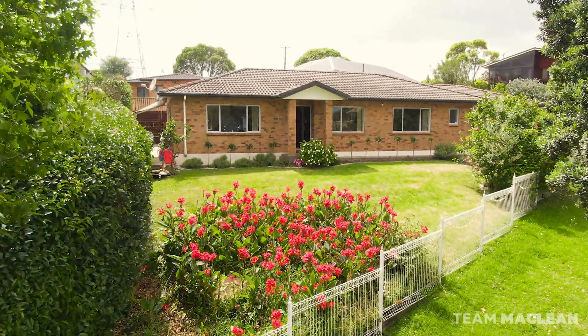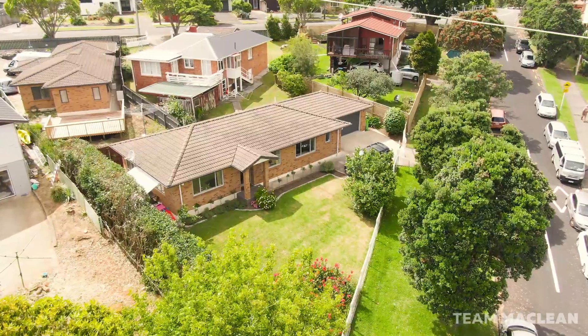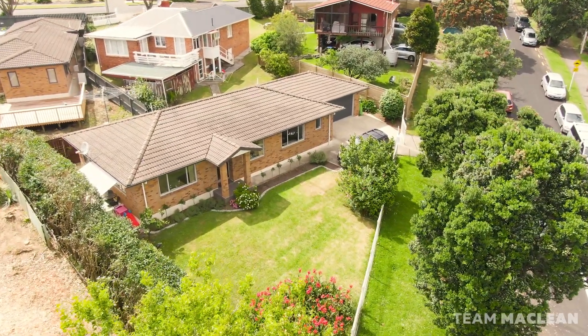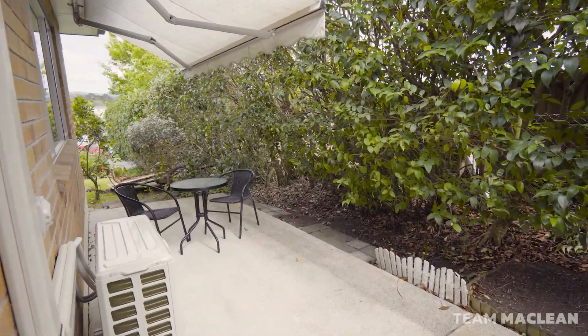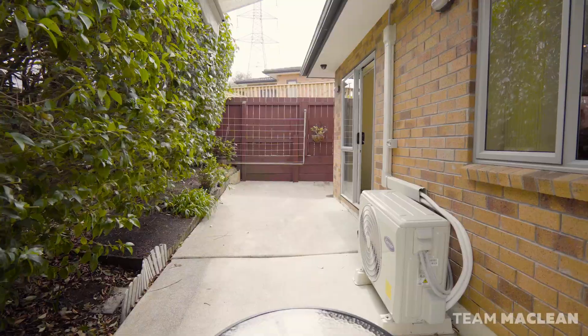Enjoy an elevated position on this 503m² freehold section that heralds so much promise. The private patio is the ideal spot to unwind with the morning brew or evening vino.